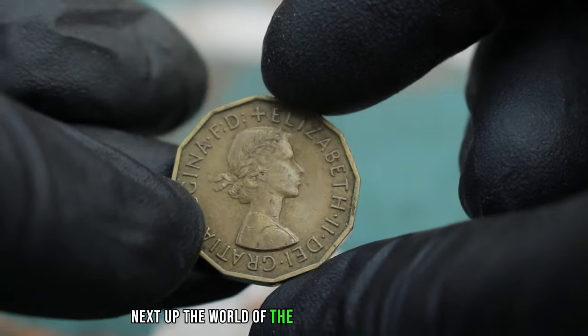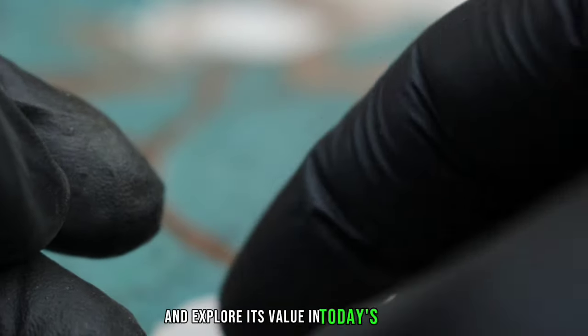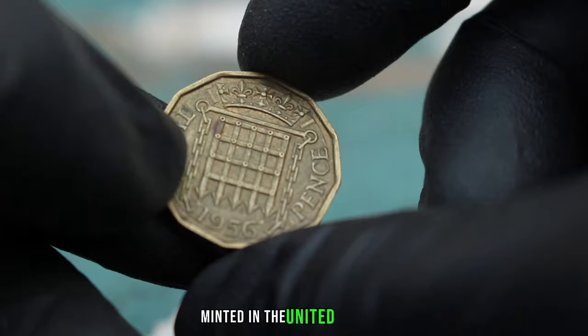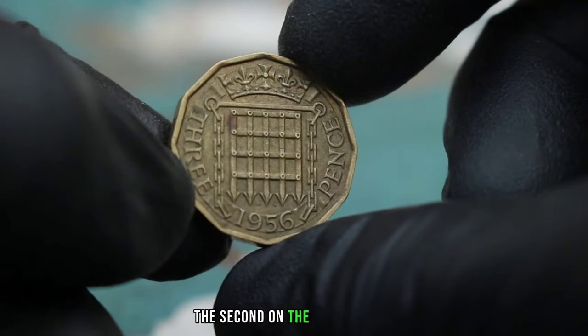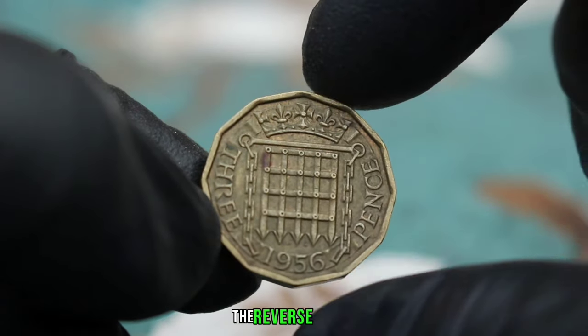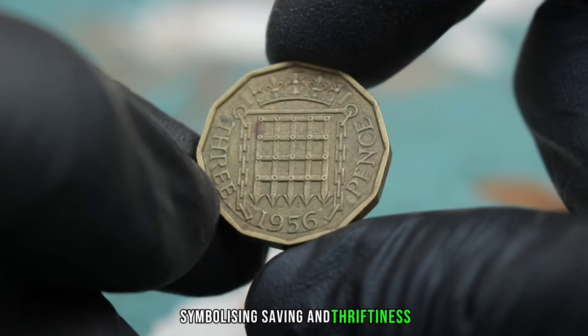Next up, the UK 3 pence 1956 coin and its value in today's market. Minted in the United Kingdom, this coin features a portrait of Queen Elizabeth II on the obverse side, with the denomination 3 pence and the year 1956 displayed prominently.